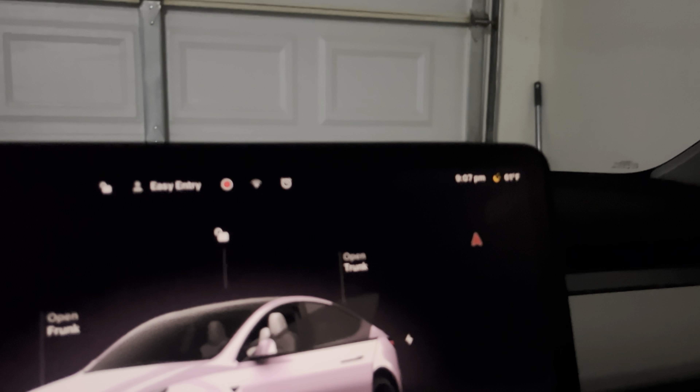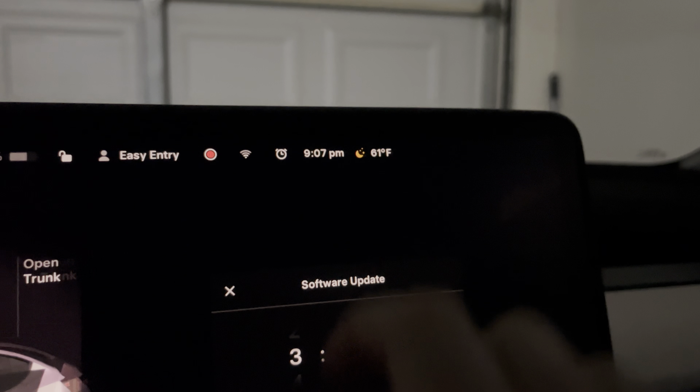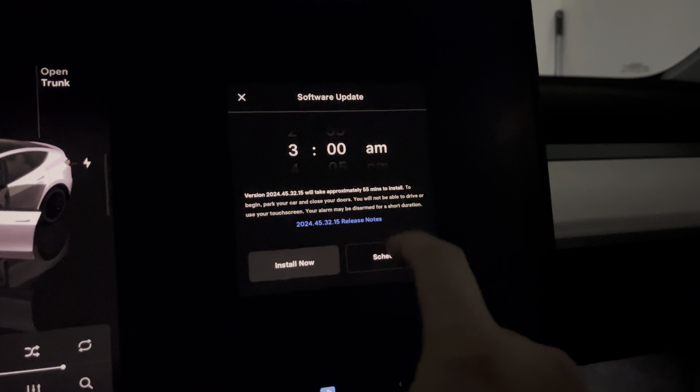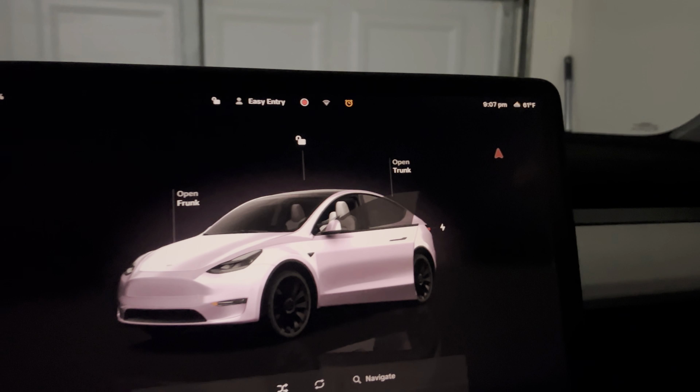In some cases in the past, updates have given you more range based on those improvements. Your Tesla will notify you via the app or a phone notification every time a software update is available. All you have to do is put your car in park, connect to Wi-Fi anywhere, and hit download for the update.